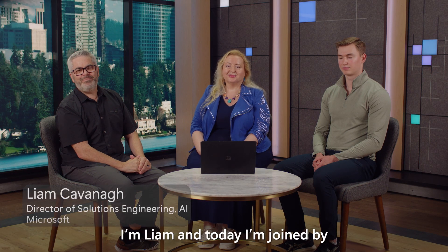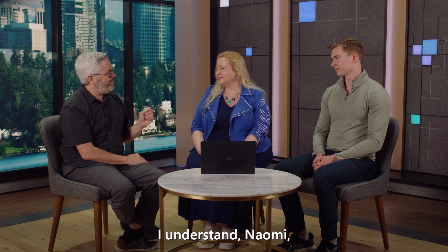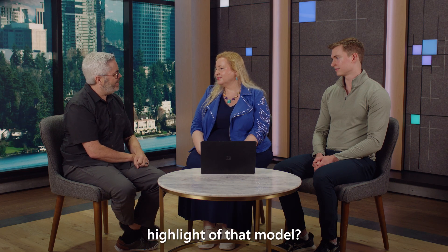Hi everyone, and welcome. I'm Liam, and today I'm joined by Naomi and Alex from Azure AI Foundry. Thank you for joining. I understand, Naomi, that you're going to be talking a little bit about GPT-5. Can you give me a little bit of the highlight of that model?